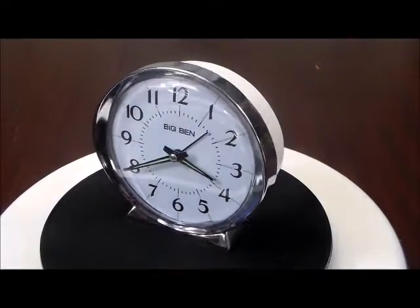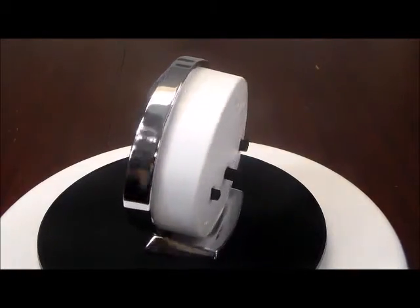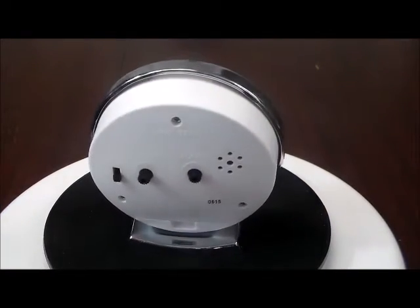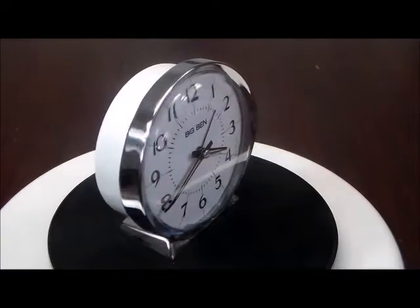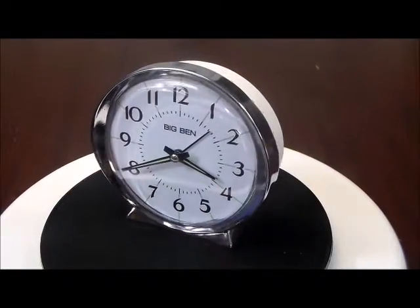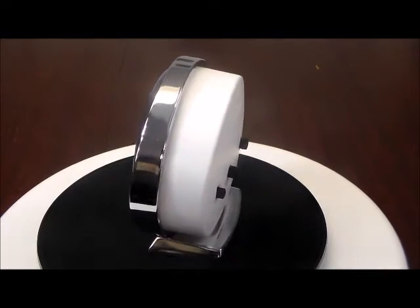This is the Westclox Big Ben Classic 1964 reproduction loud bell quartz alarm clock in silver tone and white. This is a replica of the 1964 Big Ben, which was one of the most popular alarm clocks in America between 1964 and 1981.